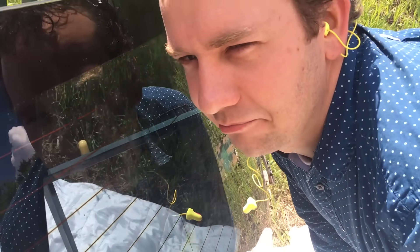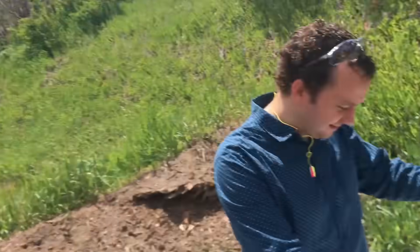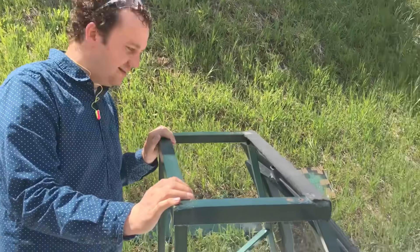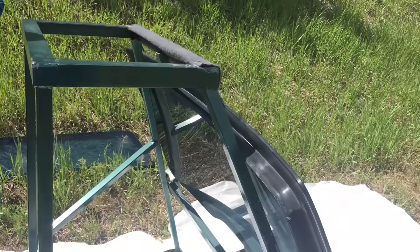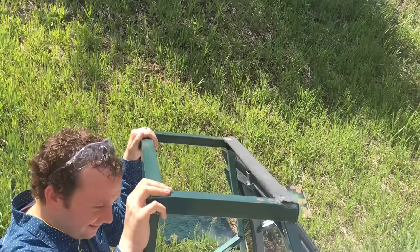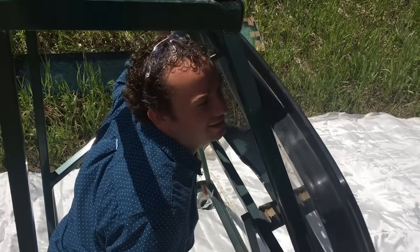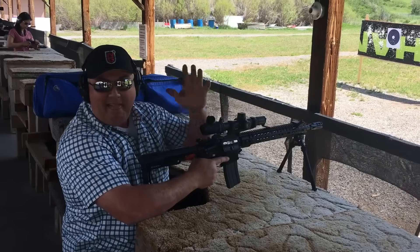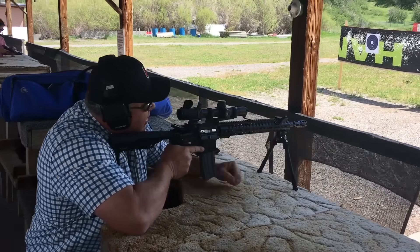Today we're testing some bulletproof glass right here. We're going to do a simple test and have Mitchell stand behind it, and then we're just gonna shoot at it. We've hired a sharpshooter to make sure he doesn't die.